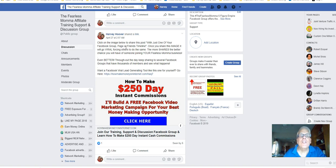Click on the image below to share the post with just one of your Facebook groups, pages, friends, or timeline. Once you share this image, it will go viral, forcing others to do the same thing. Of course, the more shares, the better chance you'll have of someone joining your Fearless Mama business. Throughout the day, keep sharing to several Facebook groups that have thousands of members and see what happens.